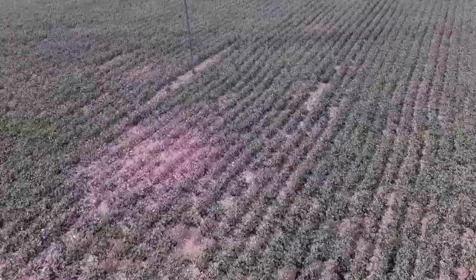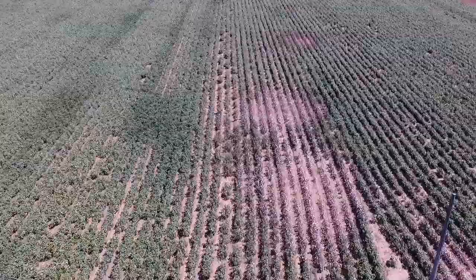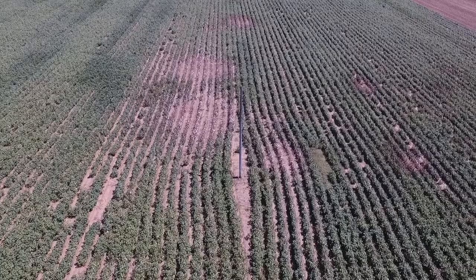There are a number of hotspots throughout this field, but interestingly they're all confined to where we've got a sandy ridge. Mealybug often turn up in areas where plants might be stressed. In this case, these plants are a bit more water stressed than the rest of the field, and that's where we're seeing the largest aggregation of hotspots.